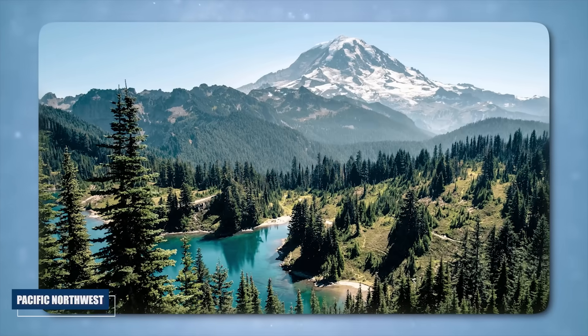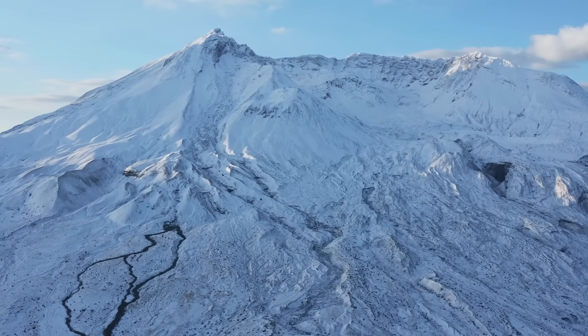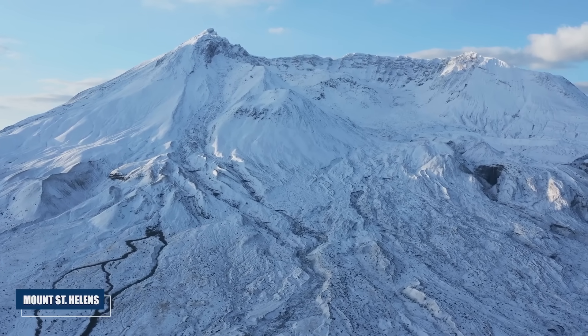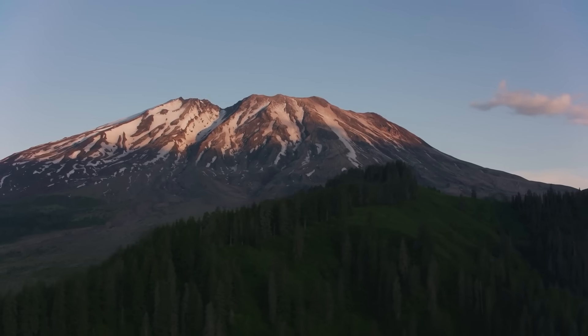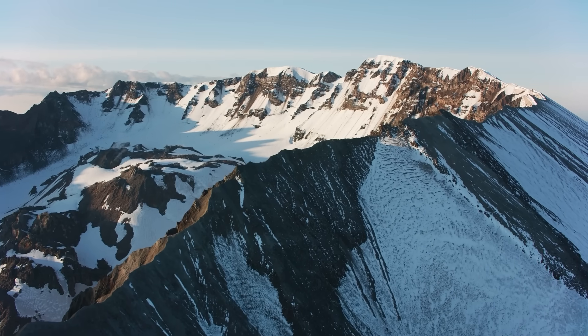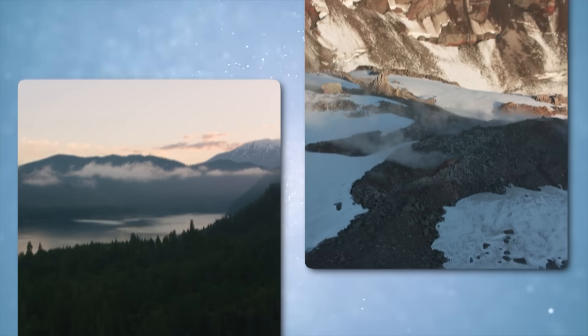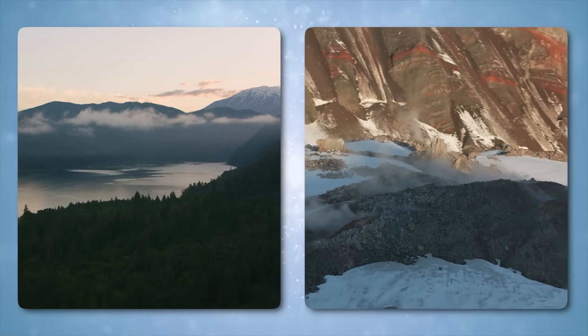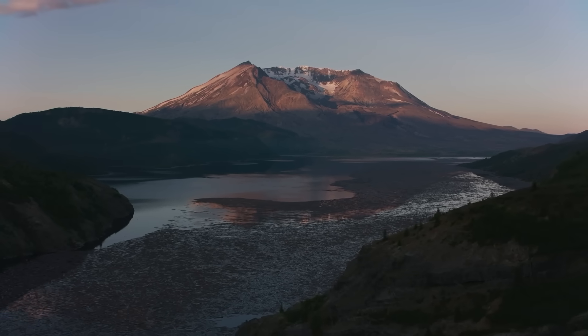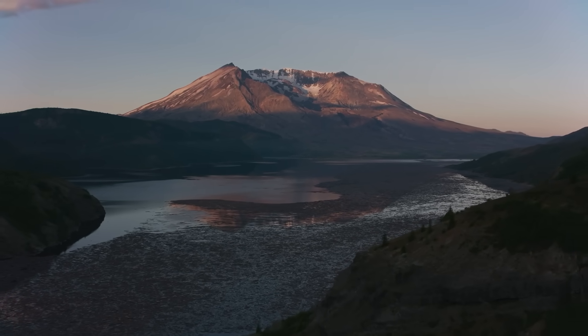In the depths of the Pacific Northwest, a quiet but unmistakable tension has been building beneath the slopes of Mount St. Helens. For months, subtle changes have unfolded in the region — changes that, to the trained eye, tell a story far older and more complex than the modern towns and forests surrounding the volcano. By early spring, the pattern had become too consistent to ignore.